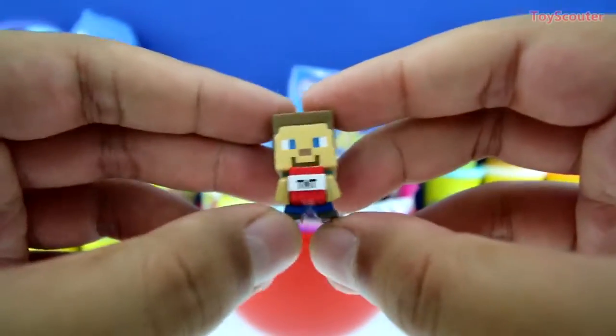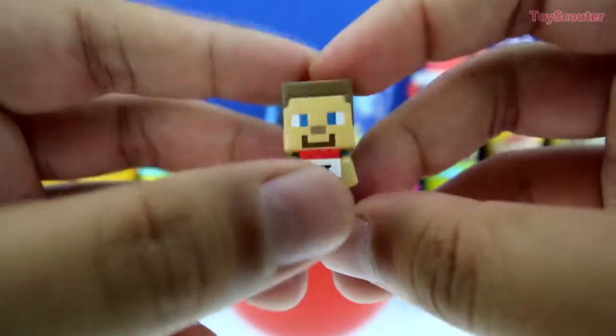Watch out, guys. It's going to blow. Let's put him down.